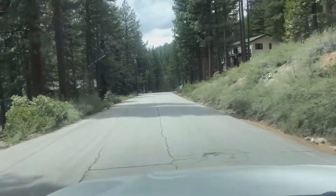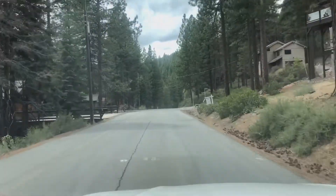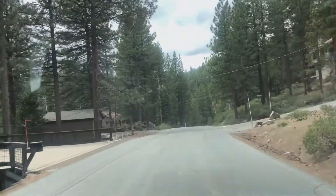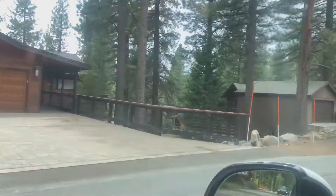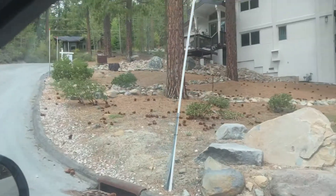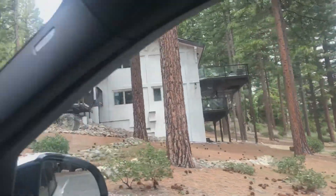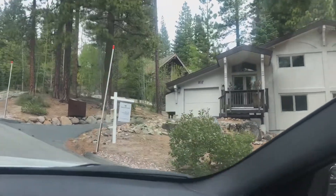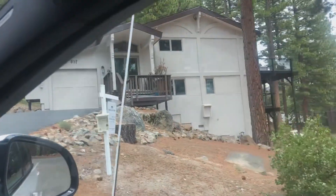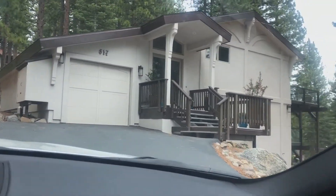Welcome to the Ponderosa subdivision. This is a beautiful low elevation subdivision that's very close — within a hop, skip, and a jump of Lake Tahoe, straight through the trees right here. This property is 517 Silver Tip: a beautiful home with modern touches and completely remodeled floor-to-ceiling.